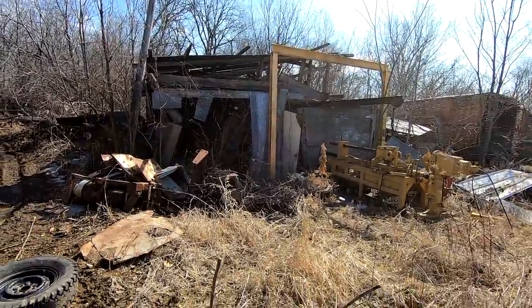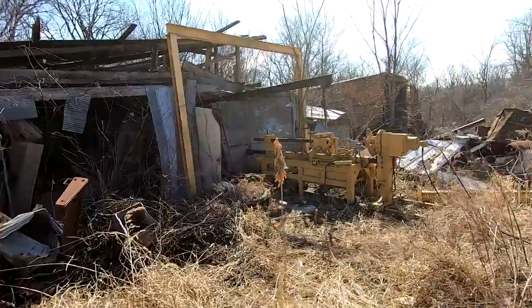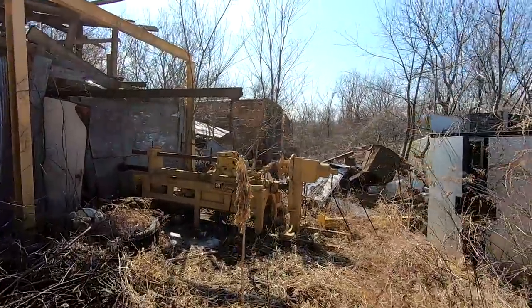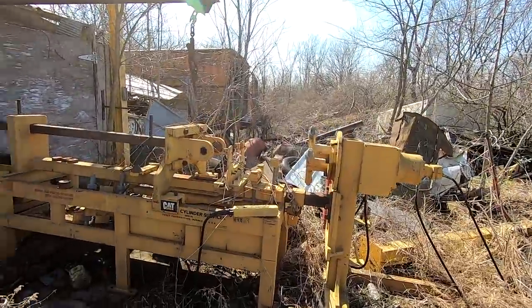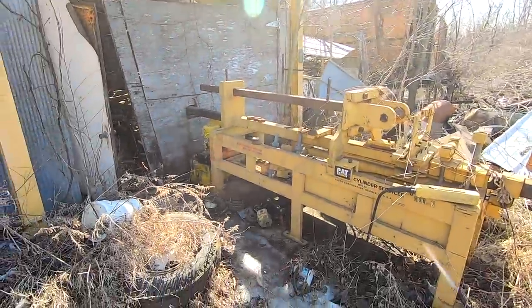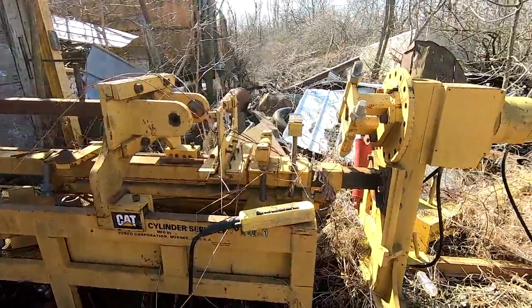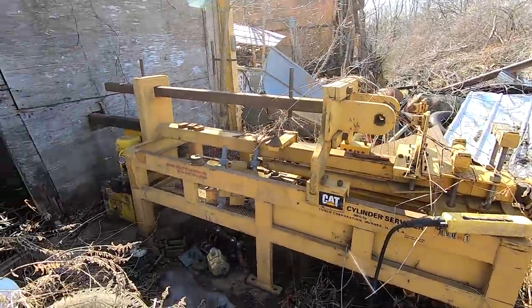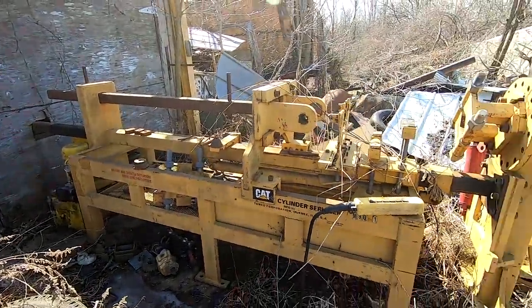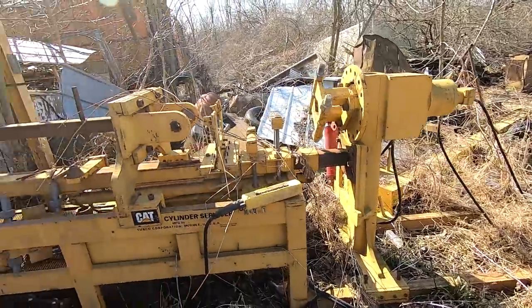So this is the machine shop. Right out front of it, Mike has a CAT cylinder machine for taking apart hydraulic cylinders. What it's used for is basically unscrewing them and removing them so you can replace the seals. This is a very, very expensive machine — very, very useful, but very specific to what it does.